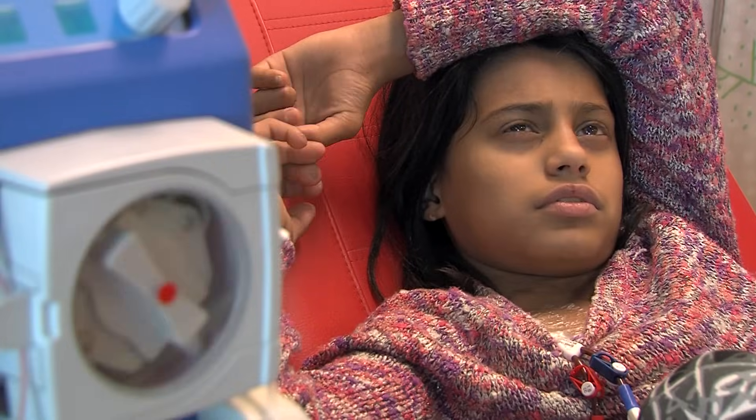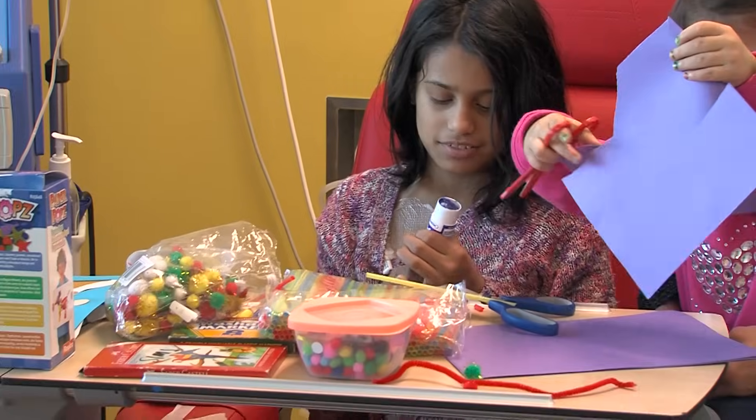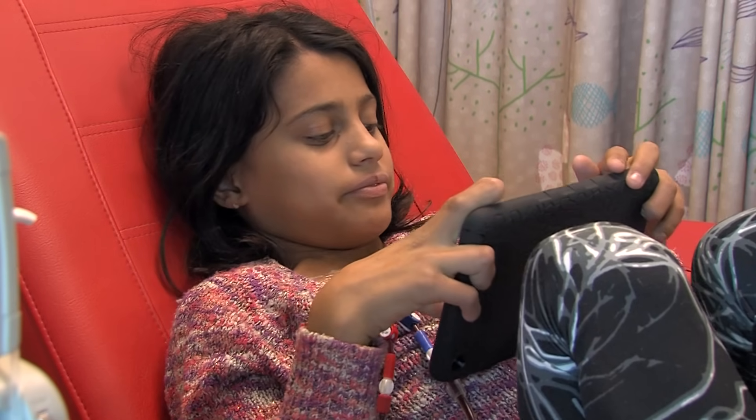Haemodialysis can take more than four hours. While I am waiting, I usually do some schoolwork, craft or drawing. I can watch TV if I want and I have my iPad here.